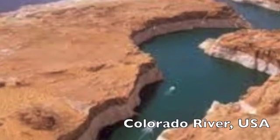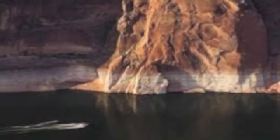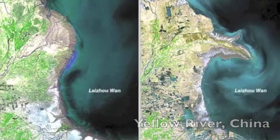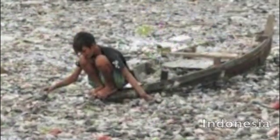In the last 20 years, we have seen extreme over-harvesting and diversion of rivers. Many of the world's largest rivers, such as the Colorado, Yellow, Ganges, and Nile, no longer reach the sea for at least part of the year. Rivers are also being used as a dumping ground for residential, commercial, and industrial waste.